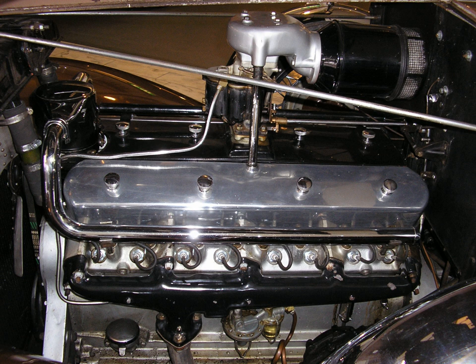A V16 engine is a V engine with 16 cylinders. Engines of this number of cylinders are uncommon in automotive use. A V16 engine is perfectly balanced so long as its constituent straight eight banks are balanced, regardless of the V angle. It does not require contra-rotating balancing shafts, which are necessary to balance engines with an odd number of cylinders in line or those equipped with counterweighted crankshafts like the 90-degree V8.